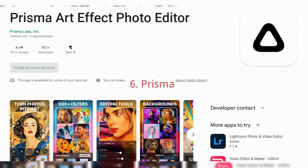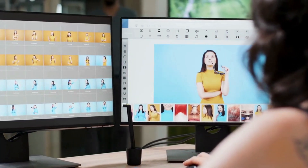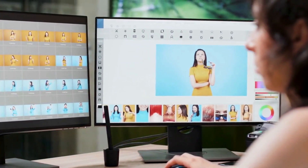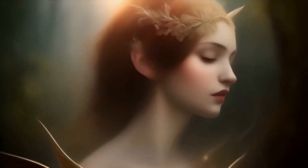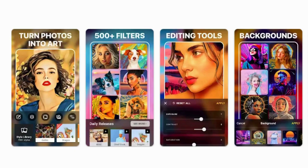6. Prisma. Prisma is an AI-powered photo editing app that can transform your photos into works of art. It uses deep learning algorithms to analyze your photos and apply artistic filters that mimic famous art styles. Prisma can be used on mobile devices and has a wide range of filters to choose from.